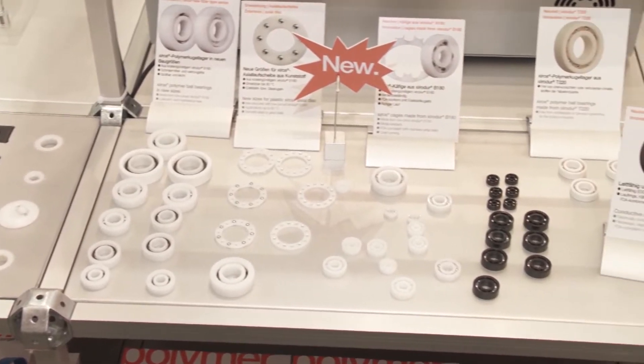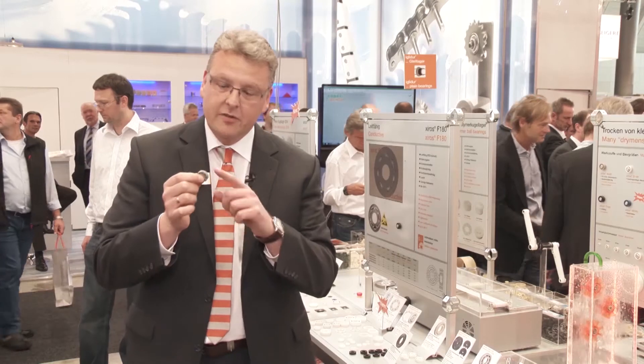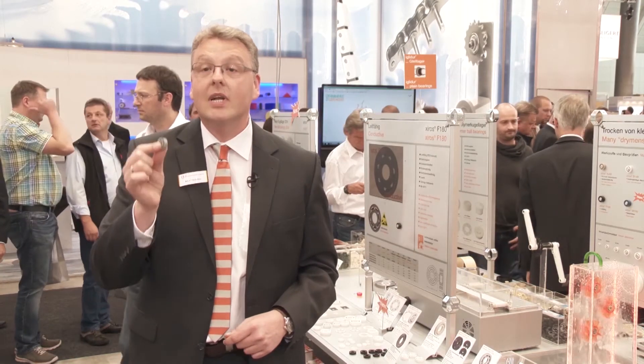Here you see a part of our product range from Xeros maintenance-free polymer ball bearings. One news I brought here for you is CiroDuo G220 — up to 100 degrees Celsius and very cost-effective.